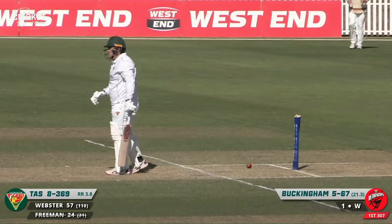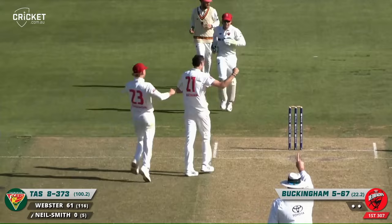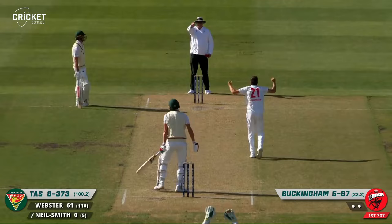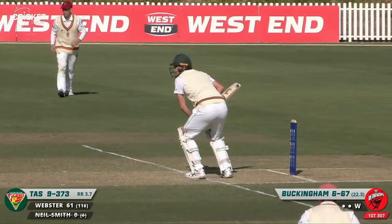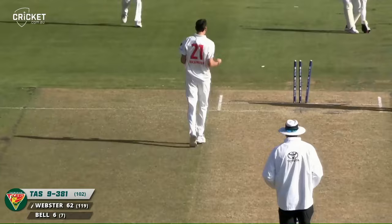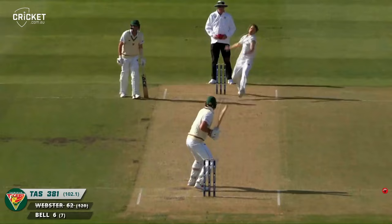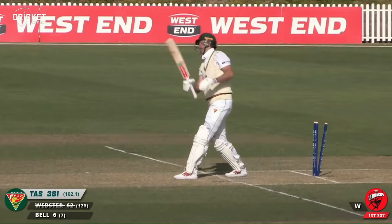It's bent back the off stump — that's where you've got to bowl! Big shout from Buckingham — he's on his way. Very similar delivery, just angling in, and umpire Davidson says you're on your way. Let's have a look from front on — that's knocking the whole lot out. And he's bowled — that is the end of the innings for Tasmania. Ian Webster bowled for 62, and seven for 71 off the innings.